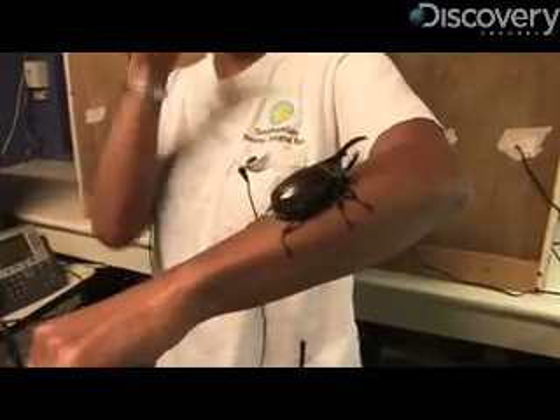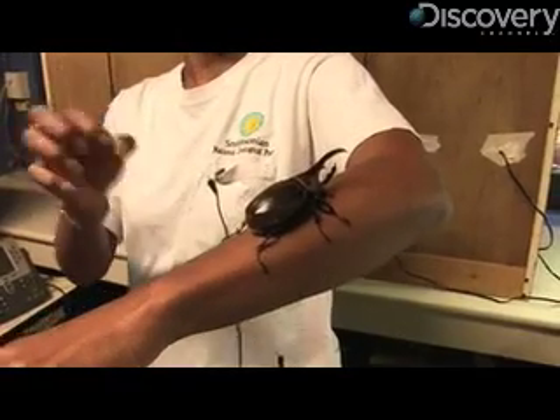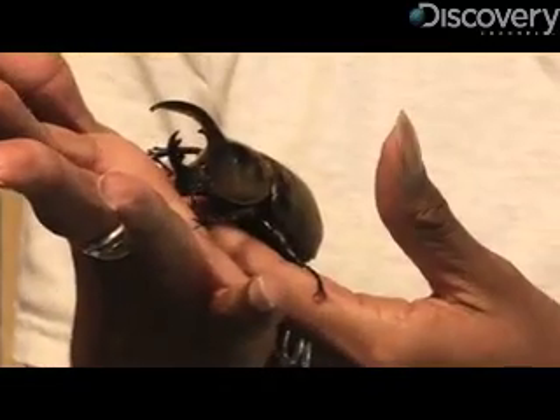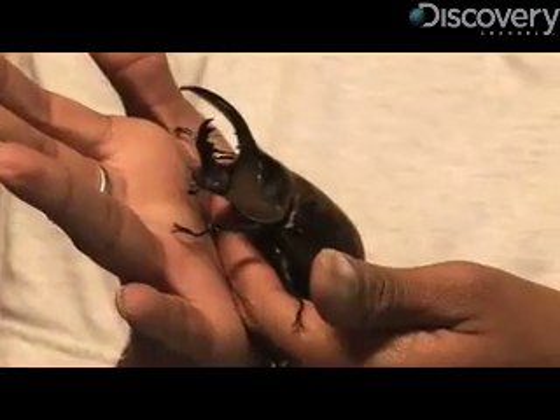And that's what makes the Hercules beetle, and other large beetles, so valuable. They act as soil conditioners. If you go anywhere where they are and dig up the soil, it's just really rich and fertile, even if it's a really dry environment.